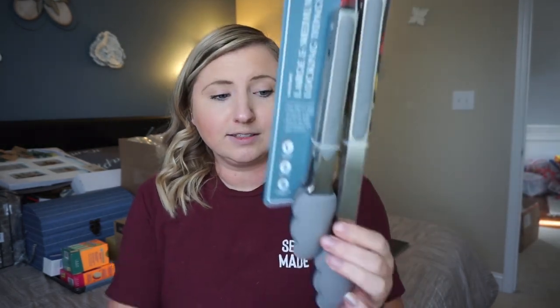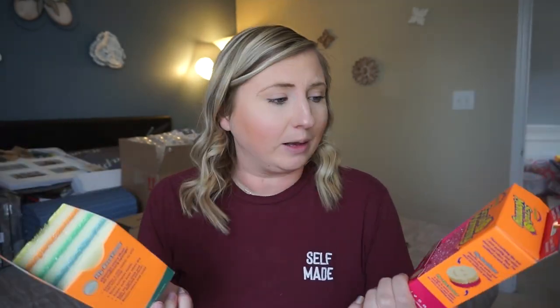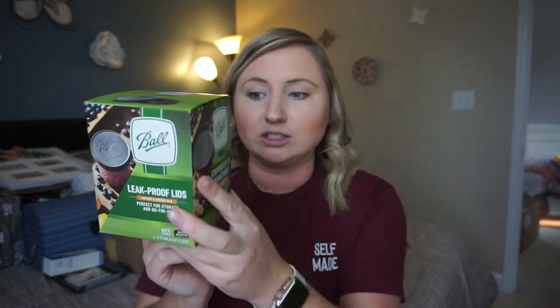We got some tongs — there's just a smaller one and a bigger one, I'm not sure where this one is from. We got some sponges — these are my favorite sponges, I did register for them. I get them from Target. They're just the Scrub Daddy and Scrub Mommy sponges. I tried to put things of different price ranges on the registry so this is something that's a little bit cheaper. Next we got some mason jar lids — these are plastic, leak proof lids by Ball, from Amazon. I really want to start using mason jars more to store stuff in the fridge so I'm excited to have some plastic lids.